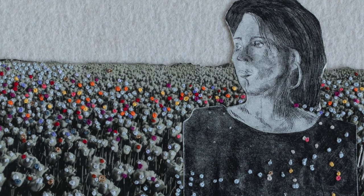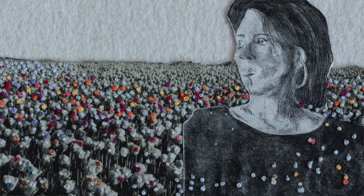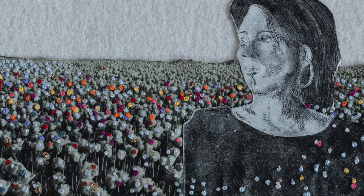Did you contact Hinka and show her the artwork you'd done? Yeah, I asked her permission first — I was like, is it okay if I do a portrait of you as a really novice textile artist? And she was flattered to be thought of in that way. I sent her a picture of the work and she seems to like it.